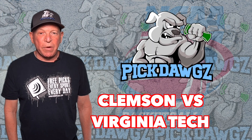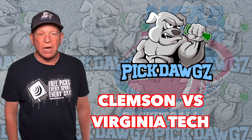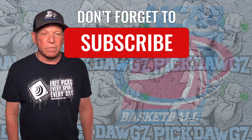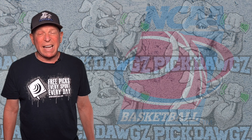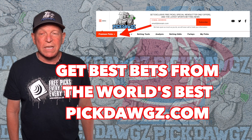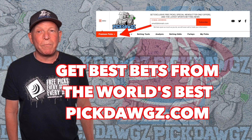Hi, it's Mitch from PickDogs.com here with your free pick in the Clemson vs. Virginia Tech college basketball matchup. Here on YouTube, I do tons of free pick videos, so be sure to subscribe to our channel. If you're looking for the games I like the best, the ones I'm most confident, or best bets from some of the top handicappers in the world, just head on over to our website, PickDogs.com, and click on the Premium Picks tab.